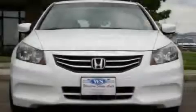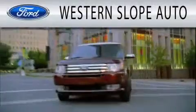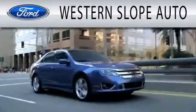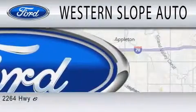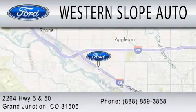Call and arrange your test drive today. Western Slope Auto is dedicated to doing everything possible to ensure that the experience you have selecting your next vehicle is as pleasant as possible. We're located at 2264 Highway 6 and 50 in Grand Junction.